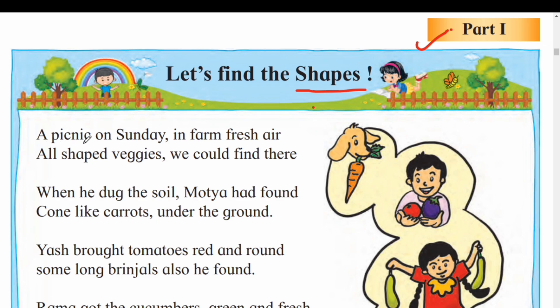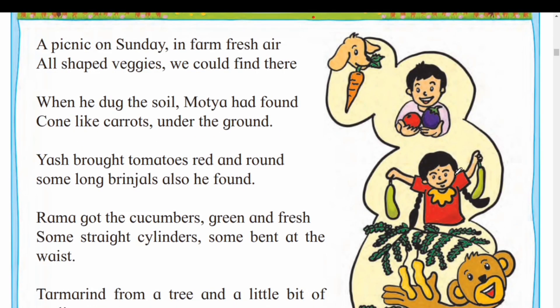A picnic on Sunday in firm fresh air, all shaped veggies we could find there. Veggies — bhaji. All different shaped vegetables were found there — sagdya akara cha bhaji — all shaped veggies.